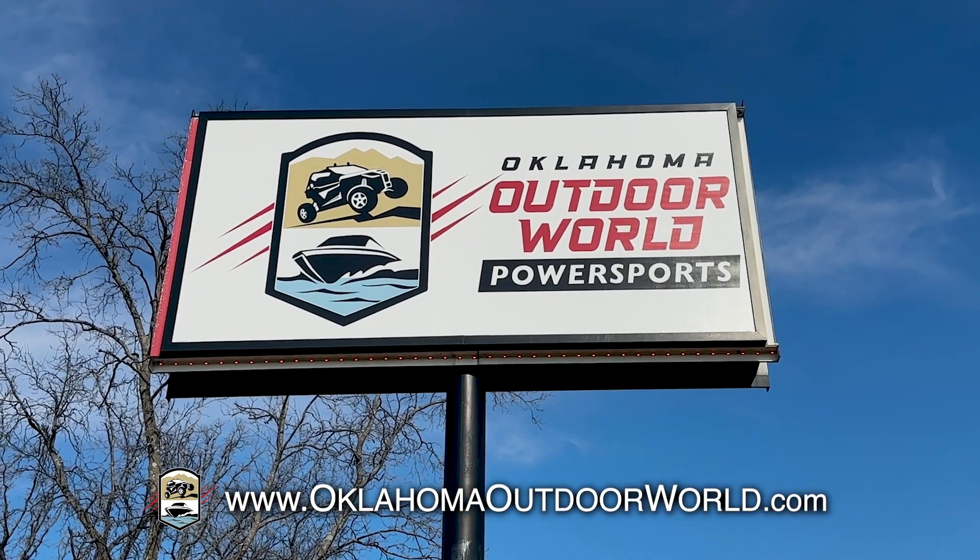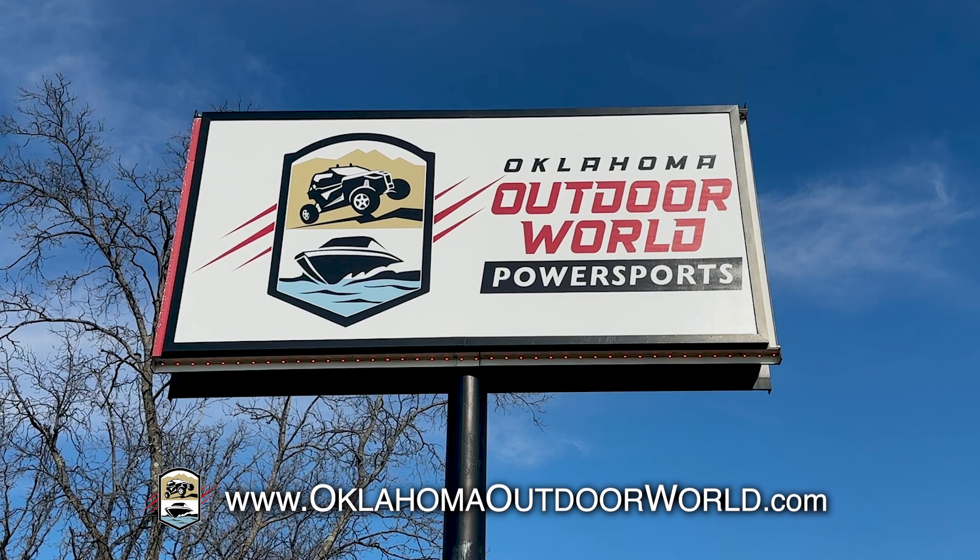So come see us at Oklahoma Outdoor World in Sapulpa, or shop us online at OklahomaOutdoorWorld.com.